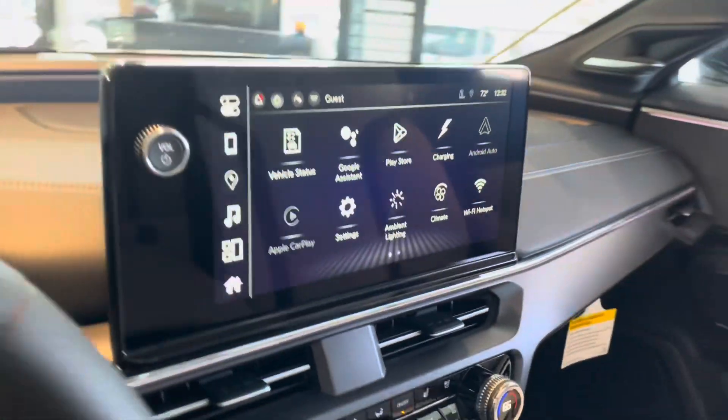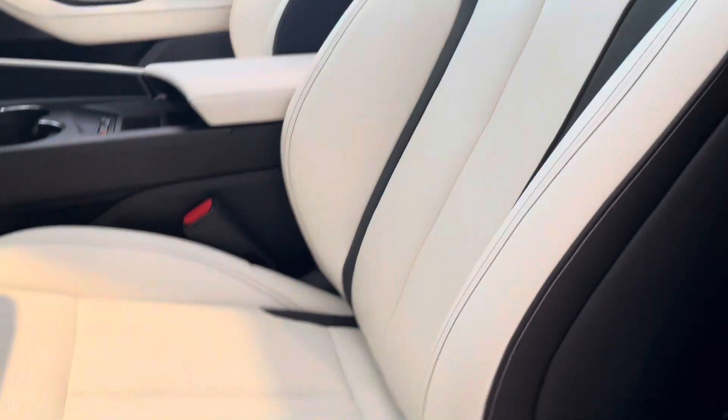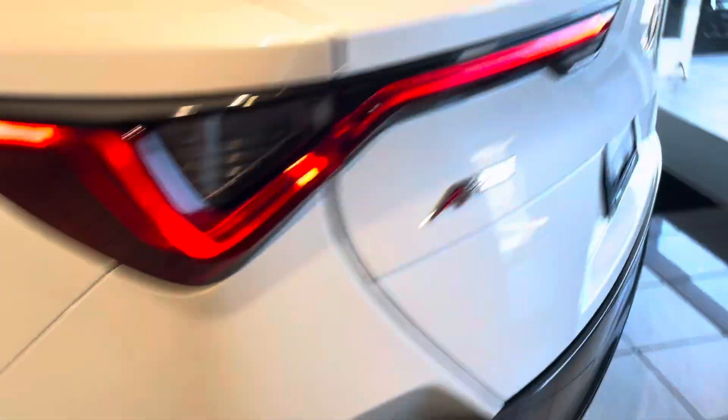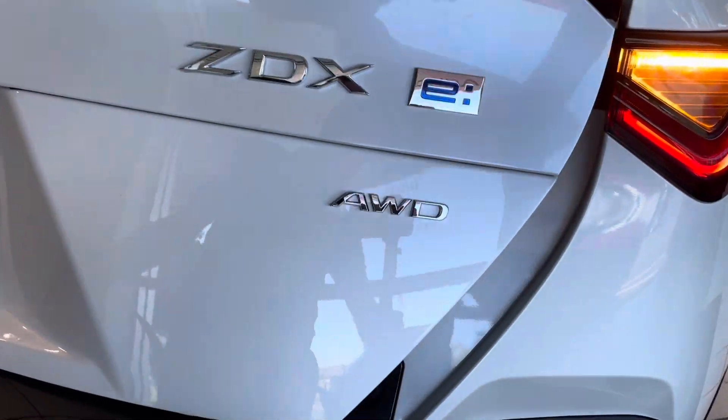The Acura EV app makes it easy to find charging stations and pay for charging with partnered stations. It has remote controls for turning the vehicle on, adjusting climate controls, unlocking the vehicle, and locating it.